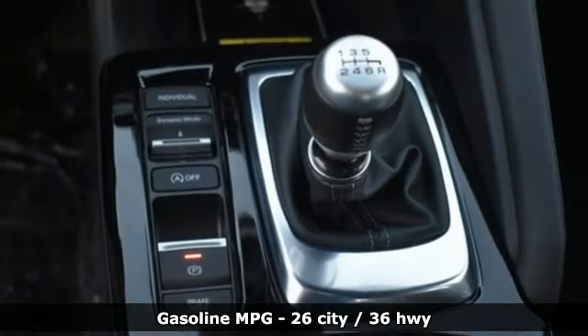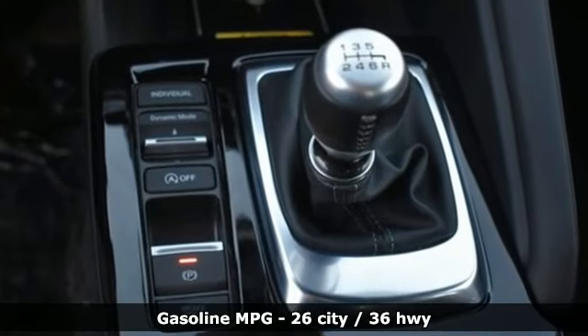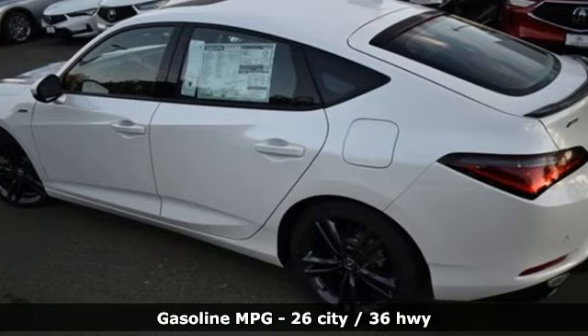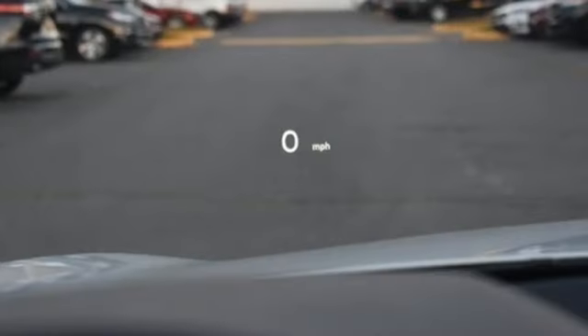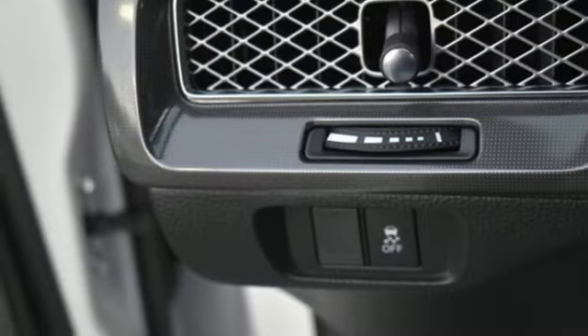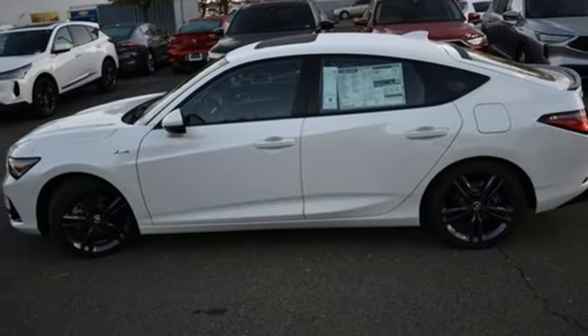Auto dimming rear view mirror, Wi-Fi hotspot, dual zone climate control, streaming audio, intercooled turbo inline four-cylinder engine, front heated bucket seats, memory exterior door mirror settings, external memory control, express open and closed sliding and tilting sunroof.